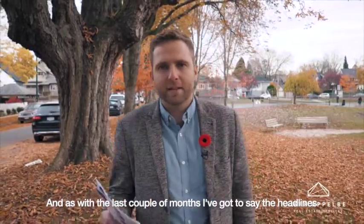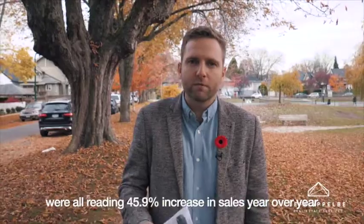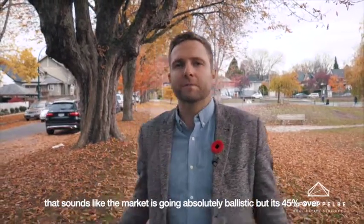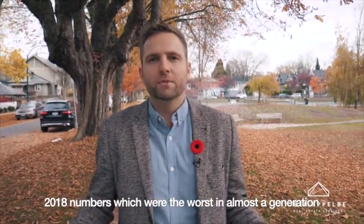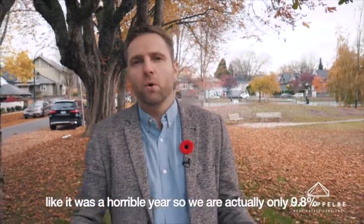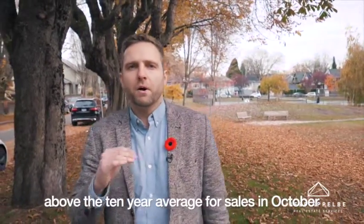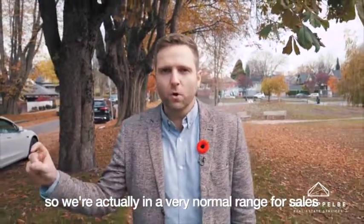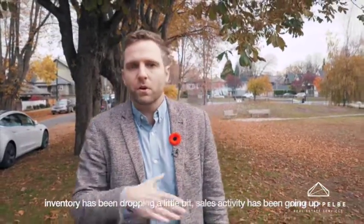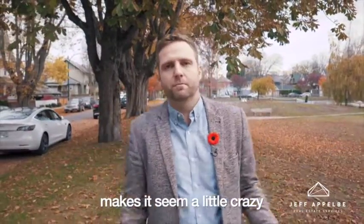As with the last couple of months, the headlines are all reading 45.9% increase in sales year over year. That sounds like the market is going absolutely ballistic, but it's 45% over 2018's numbers, which were the worst in almost a generation — it was a horrible year. We are actually only 9.8% above the 10-year average for sales in an October, so we're in a very normal range for sales.